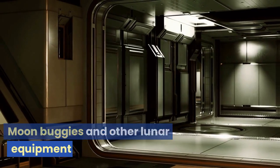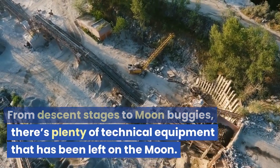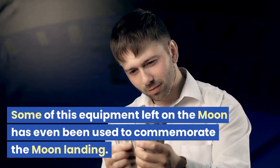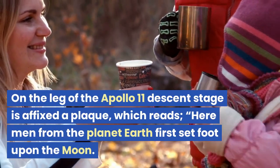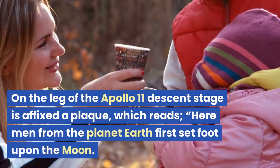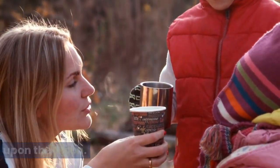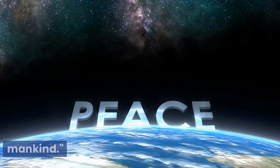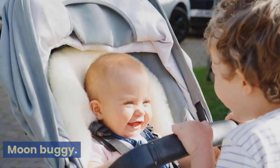From descent stages to moon buggies, there's plenty of technical equipment that has been left on the moon. On the leg of the Apollo 11 descent stage is affixed a plaque which reads: 'Here men from the planet Earth first set foot upon the moon. July 1969 AD. We came in peace for all mankind.' Astronaut David Scott also left a Bible behind on the dashboard of a moon buggy.